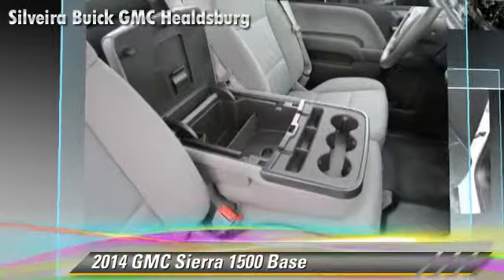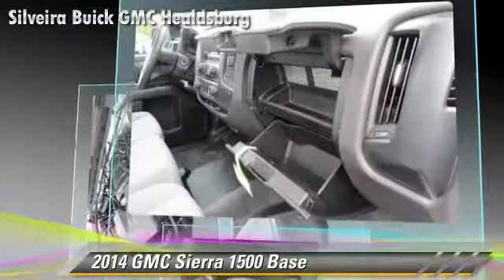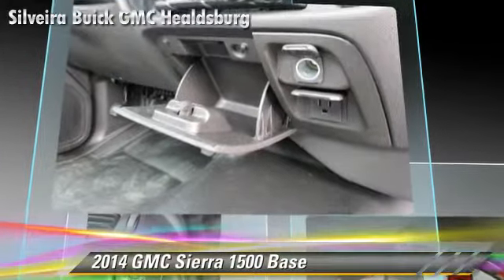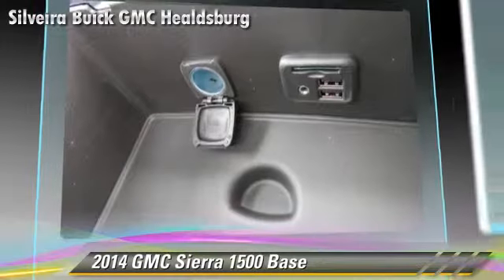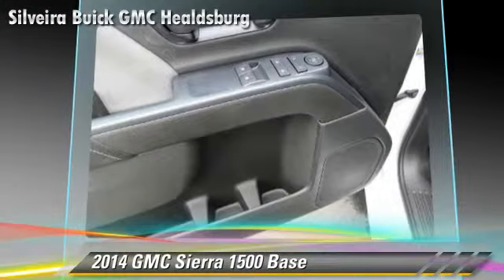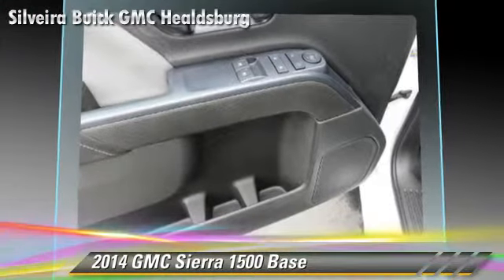Safety features include traction control, stability control, and four-wheel ABS. Comfort and convenience features include air conditioning and power steering. Give us a call to schedule your test drive today.